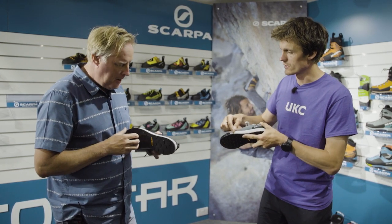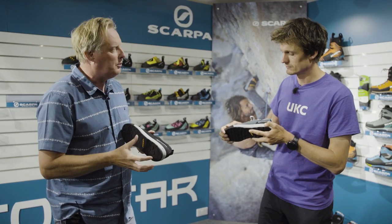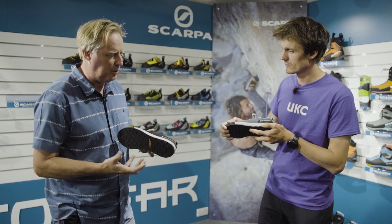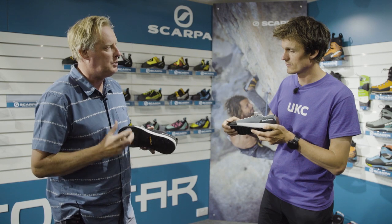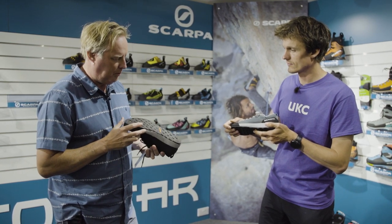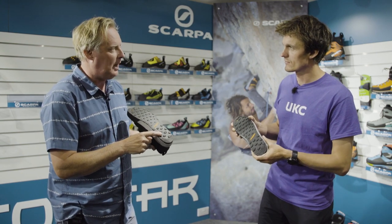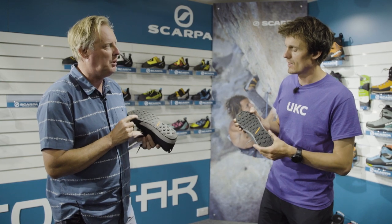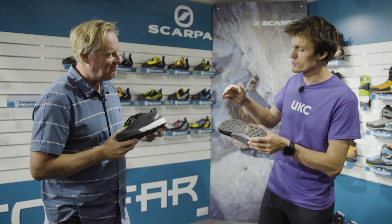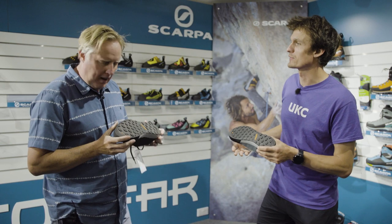And the sole unit — so EVA, a kind of standard material, very comfortable underfoot. It's dual density: you've got a softer section in the heel for comfort coming downhill. That 15% recycled element in there helps with the sustainability aspect. Even the rubber is 40% recycled and 30% natural rubber. The reason they keep that 30% natural is so that you don't end up with an entirely recycled sole unit that wears out within five days of use.